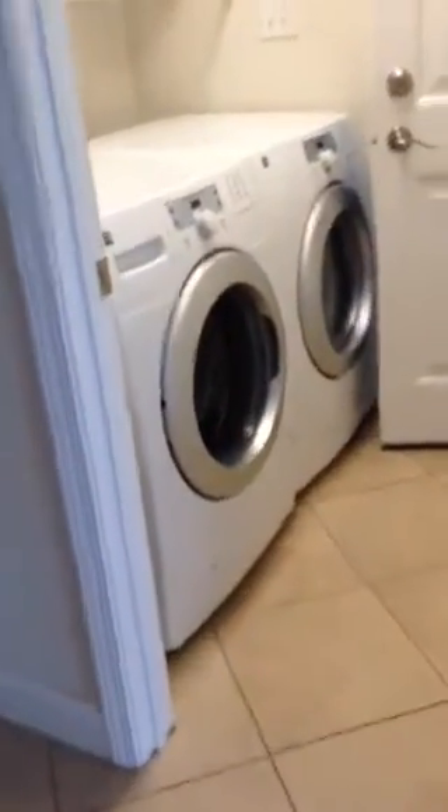This is bedroom number two. The carpet's a little better in here, but I would just replace it all at once. The foyer has tile too — it looks like the grout could be cleaned.